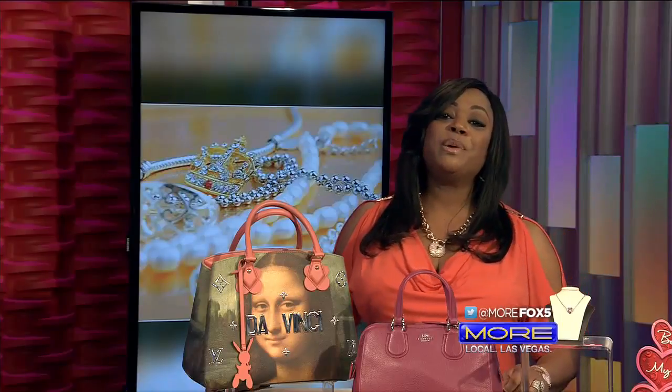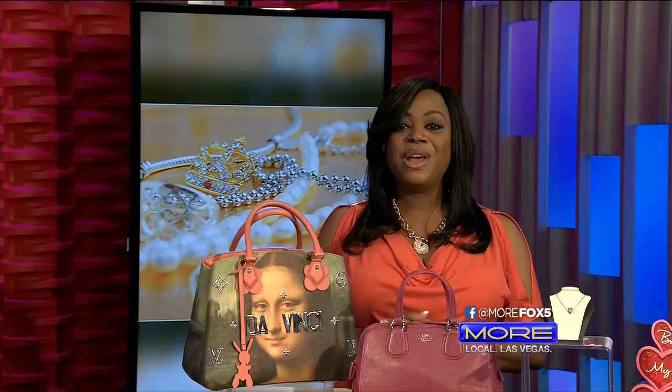If you're balling on a budget but still want to treat your honey to a high-end gift, we've got you covered. We happen to know some folks who can help you out. They are here with some great gift ideas, plus they're going to tell us how you can spot a fake.